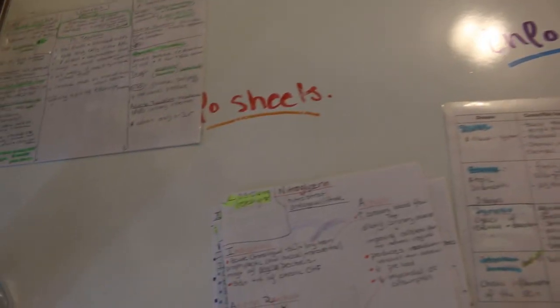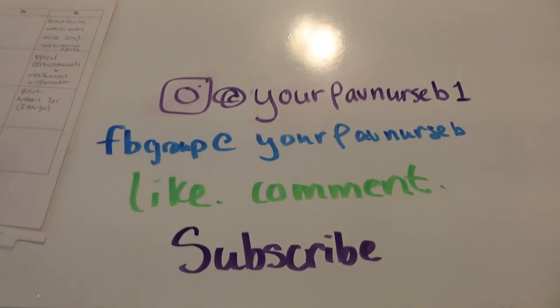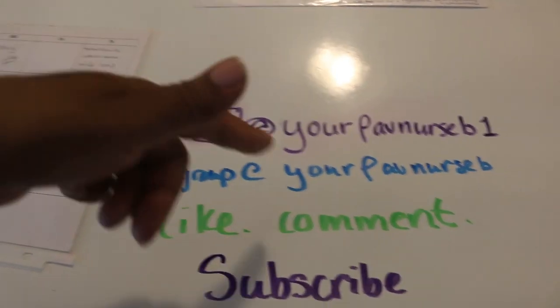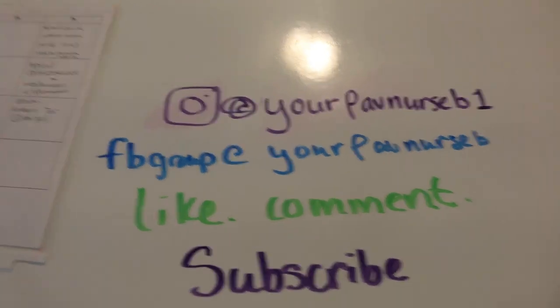I hope you all found this video helpful. Please go look at the full-length videos I have for each of these methods — check out the study playlist. Like, comment, and subscribe, share my videos if you find them helpful, and follow me on Instagram and in the Facebook group, where I'll be posting a lot of these photos. Let me know what you all want to see next!